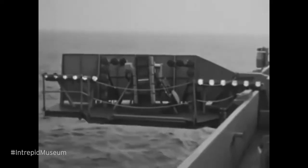During the jet age, Intrepid executed what was called an optical landing system, and they also added this angled flight deck over here.